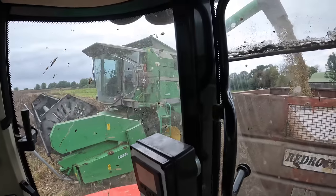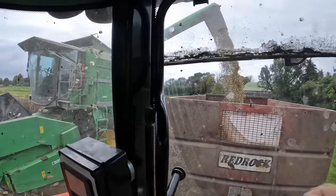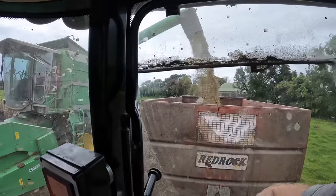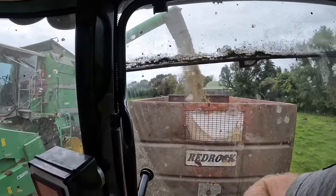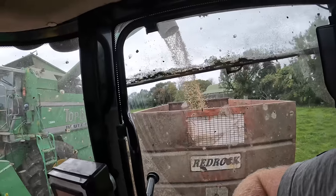Hello everybody, my name is Farmer Phil and in today's video we are literally going straight into the harvesting of the beans. That is not our combine - that's a contractor we've got in to harvest the beans for us as our big combine is broken. We're getting straight into the video, so let's go give a hand with these lads.